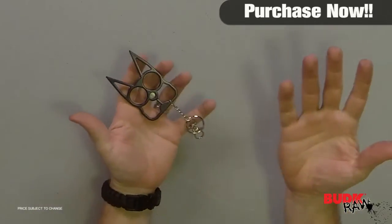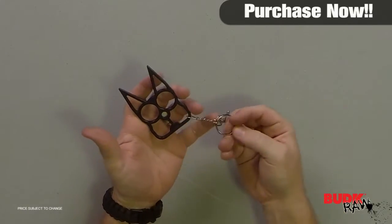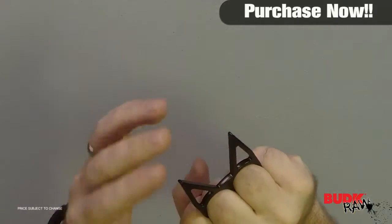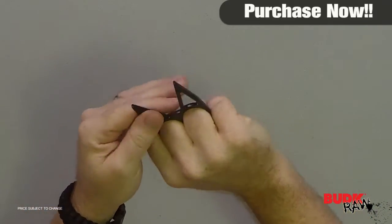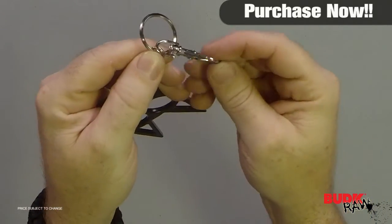I'm sorry, I have to say that this item cannot be shipped to New York, California, or Massachusetts. This unusual keychain packs a mighty punch. The eyes of the cat become finger holes, and the ears become spikes when clutched in the hand, to create an excellent means of self-defense against an attacker. The black-finished stainless steel charm includes a silver ring and clasp for attaching to your keys.